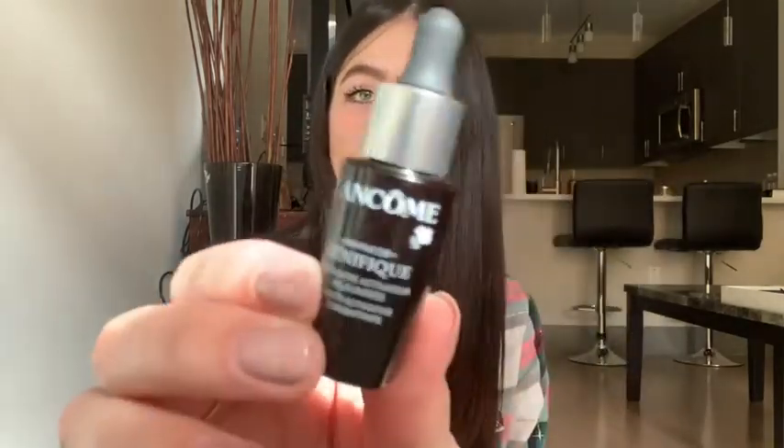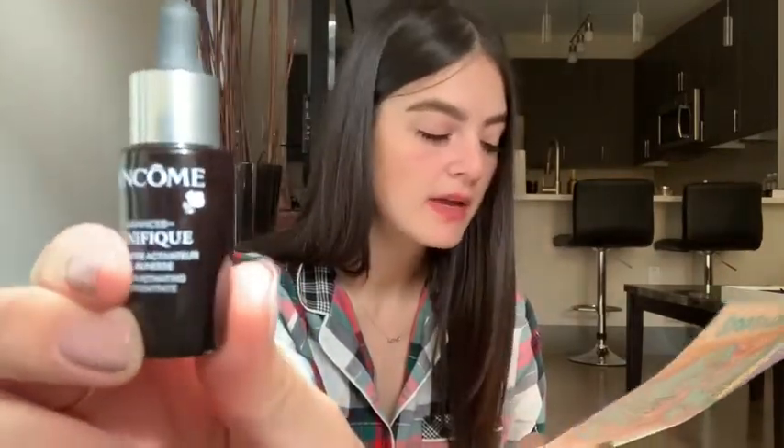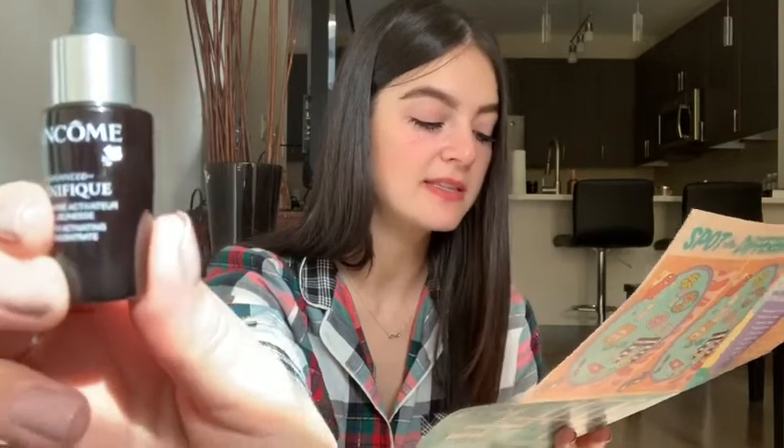The next thing I have is a Lancôme product — a brand I know. It's the Youth Activating Serum, and it says it was chosen for my skin concern. I've actually never used any serums before because I didn't want my face to look like a greaseball, but I really need to get into that. I think this is a perfect way to dip my toes in the water. It's a great size product and it'll help me see the benefits and decide if I want to buy the full product.